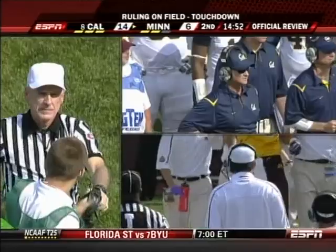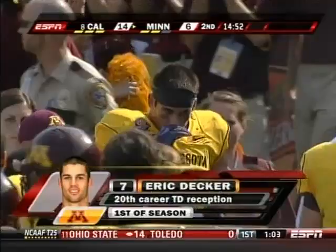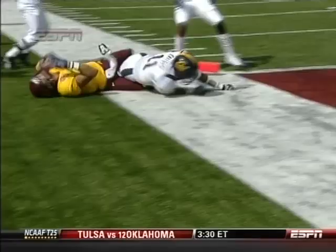Following the review, the ruling on the field — the touchdown has been confirmed. I don't think they had anything to disavow the fact that it was a touchdown; there was no clear evidence that it wasn't. Decker takes a heck of a hit here and I just hope he's all right.